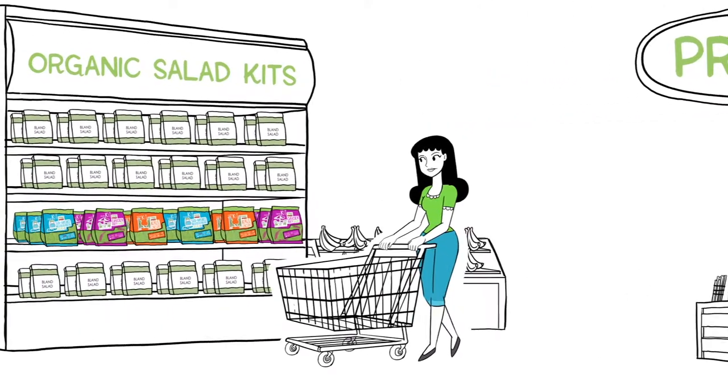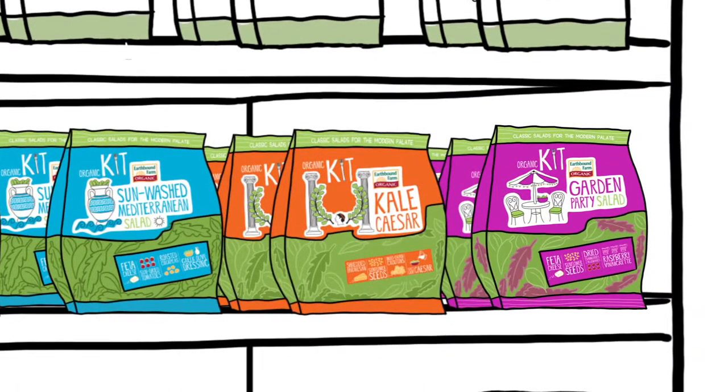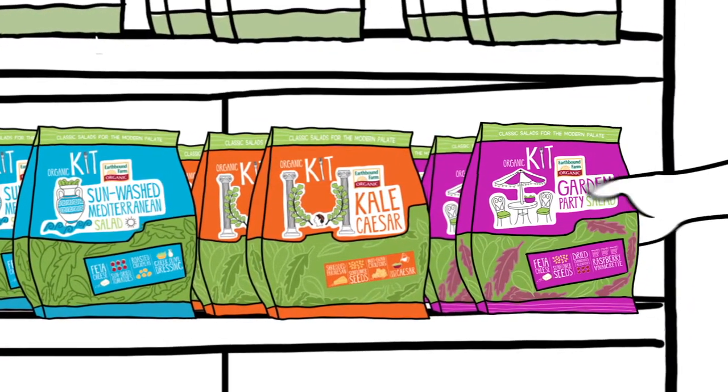Are you tired of bland, boring salad kits? Get ready to get happy with classic salads for the modern palate. All organic, chef-inspired salad kits from EarthBound Farm.